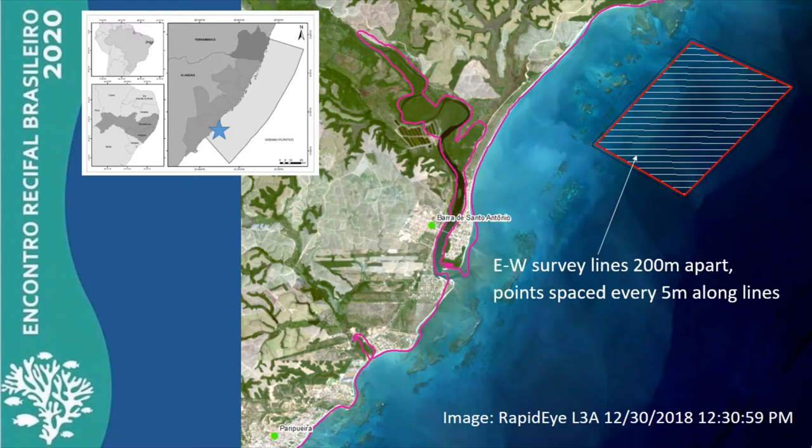While the shallow reefs are readily visible in satellite imagery, the deeper features are harder to detect, even in this beautiful natural-color RapidEye image, which is courtesy of the Allen Coral Atlas. Please watch Julia Caon's video elsewhere in this event for more information on the Atlas.